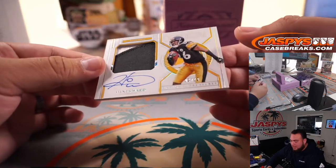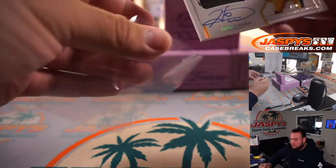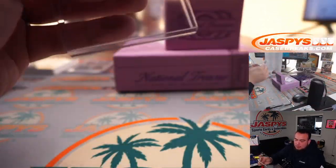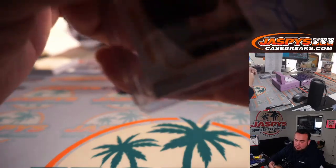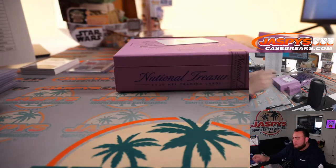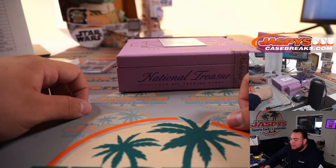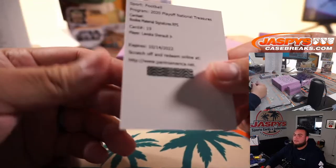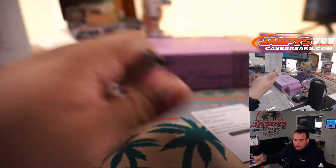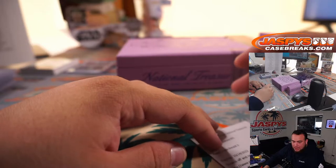Heinz Ward — did not expect that. Three out of 10, little patch autograph. Steelers — Matthew with the Steelers, Matthew Shira. The last one here is a redemption. And it is Rookie Materials Signatures RPS card number 19, LaViska Shenault Jr. That is Jacksonville Jaguars — PJ.